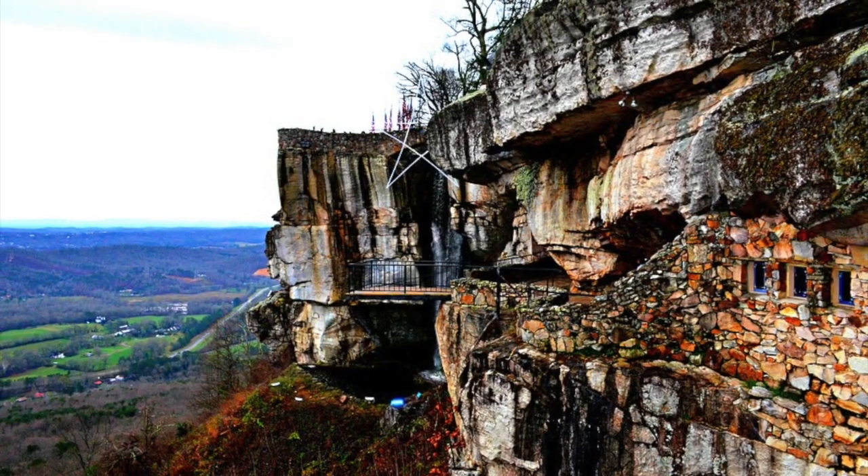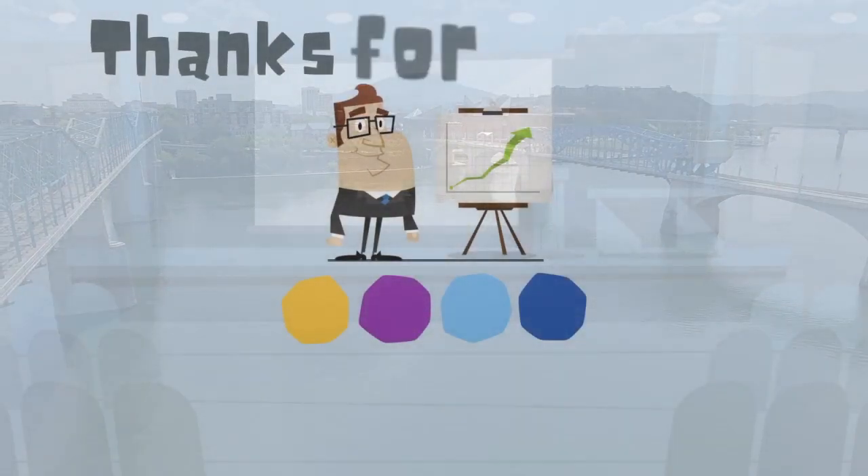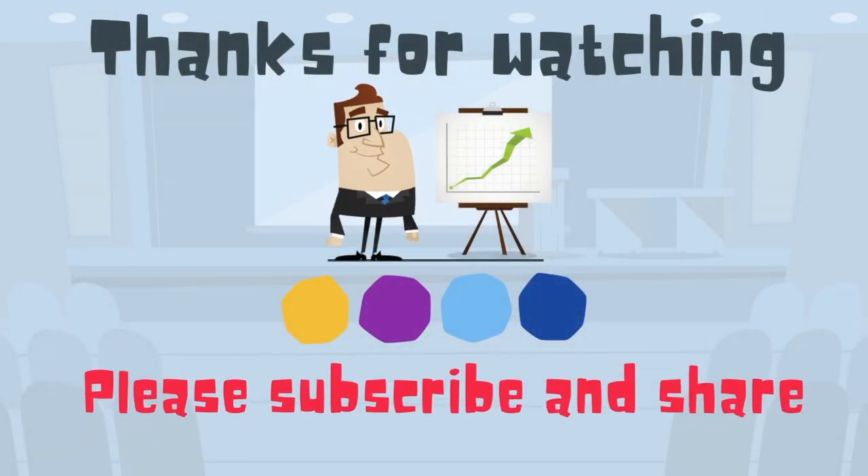If you'd like to know more about Chattanooga, this playlist will help. And as always, thanks for watching. MooMooMath uploads a new math and science video every day — please subscribe and share.